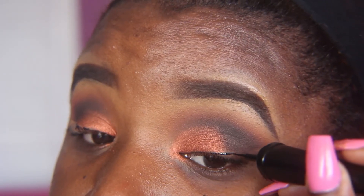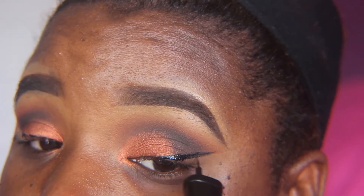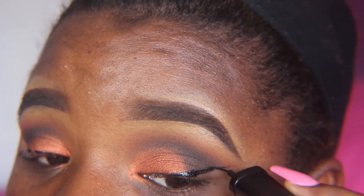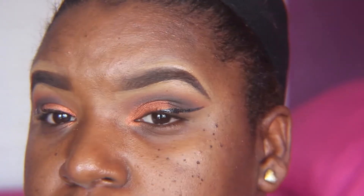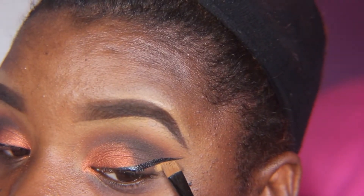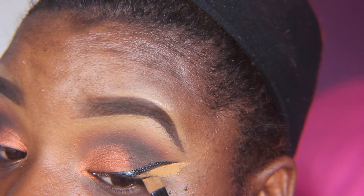I'm now going to use the Santi liquid eyeliner and I'm just going to create a wing. As you guys remember it's floated, so it's going to be above where the usual wing liner would be. I actually struggled a bit, as you guys can see, but I think it worked out well. To get that defined wing liner, I'm going to use the LA Girl Pro concealer again in the shade Fun to clean up the edge of this wing liner.